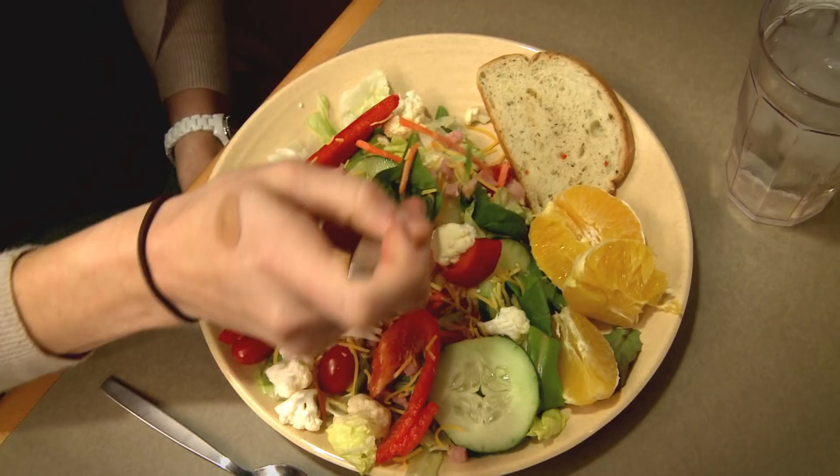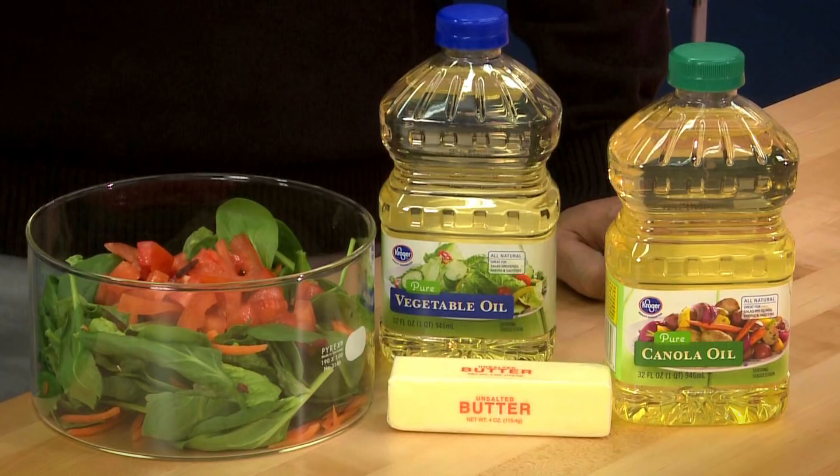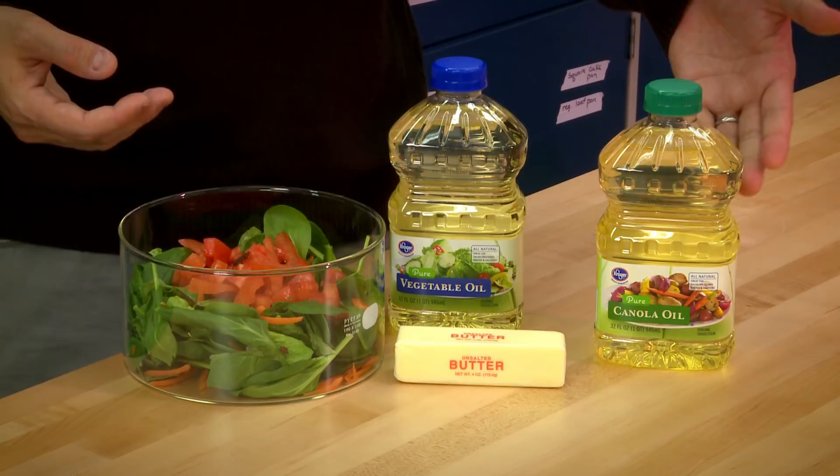Researchers fed subjects salads topped off with saturated, monounsaturated, and polyunsaturated fat-based dressings, and then tested their blood for absorption of these fat-soluble carotenoids. These vegetable oil-based dressings — canola oil and soybean oil — were chosen for their common use in salad dressings, and then compared to a more saturated fat source such as butter.